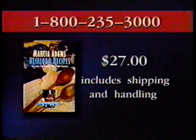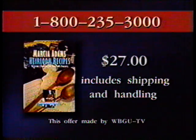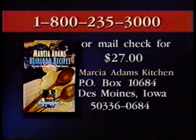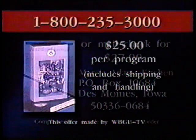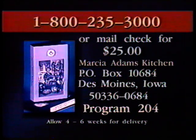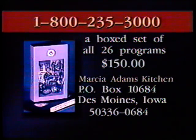Until next time, as in good eat, good. The recipes from today's program are in Marsha Adams' companion book, Heirloom Recipes: Today's Favorites and Tomorrow's Treasures, available by calling 1-800-235-3000. This beautiful book contains over 300 pages of heirloom recipes collected from across the country. A free copy of Marsha Adams' Heartland Journal newsletter is included with the purchase. A copy of today's program is also available on home video for $25, including shipping and handling. Call 1-800-235-3000 for credit card orders, or send a check for $25 to the address on your screen, and be sure to include today's program number when ordering.